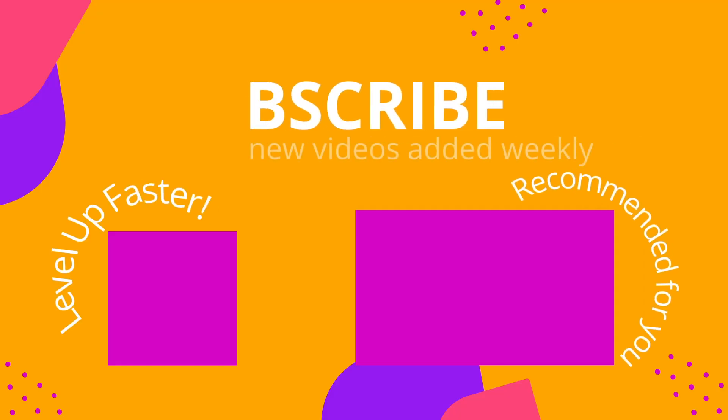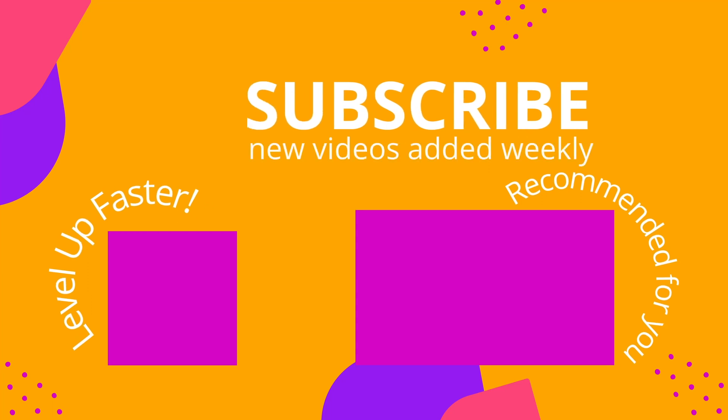We've helped hundreds of thousands of nursing students successfully prepare for their exams, and we want to help you too. We invite you to subscribe to our channel and share a link with your classmates and friends in nursing school. And if you found value in this video, be sure to hit that like button and let us know what you found to be particularly helpful.